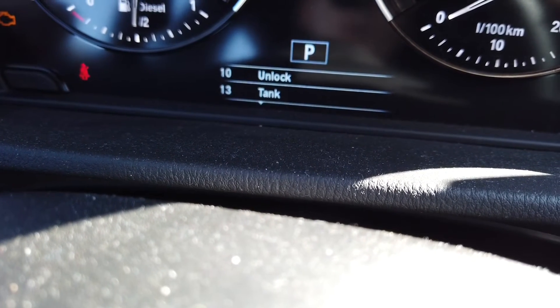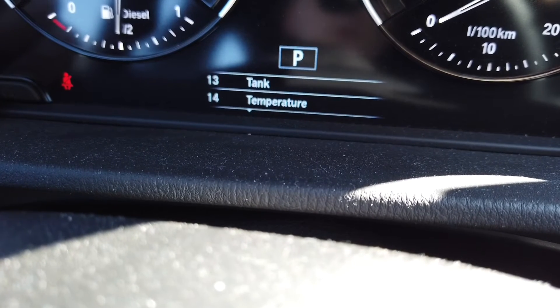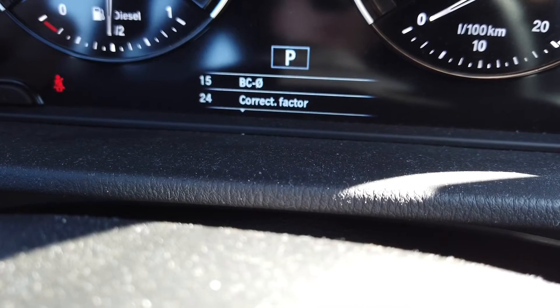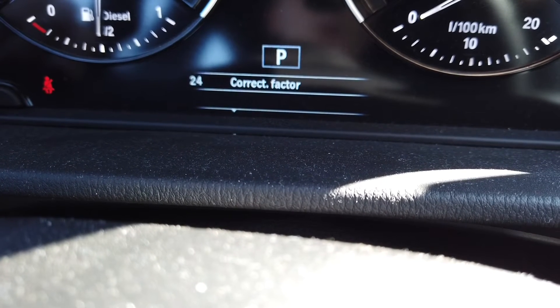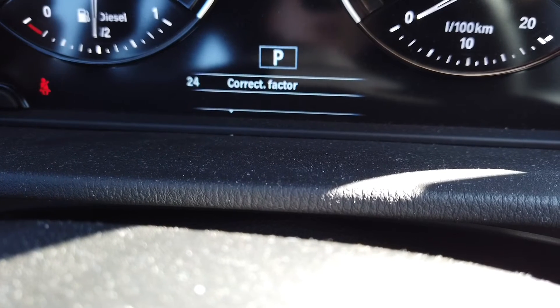When you do that the lock is off and we have some other options: tank, temperature, board computer, average values, and correction factor, which you can use to adjust your average fuel consumption if you see that your board computer is not showing you correct data.